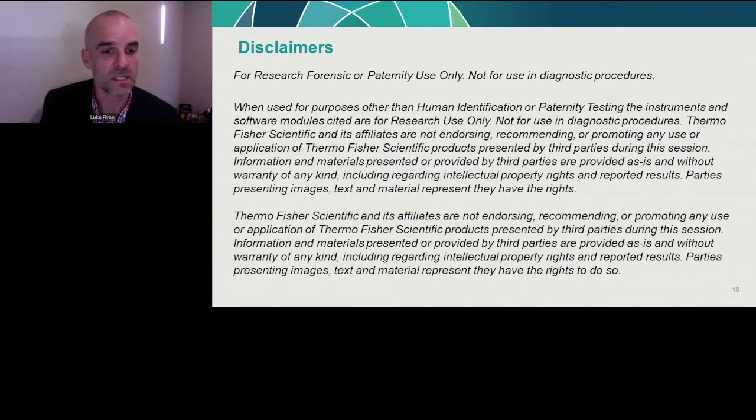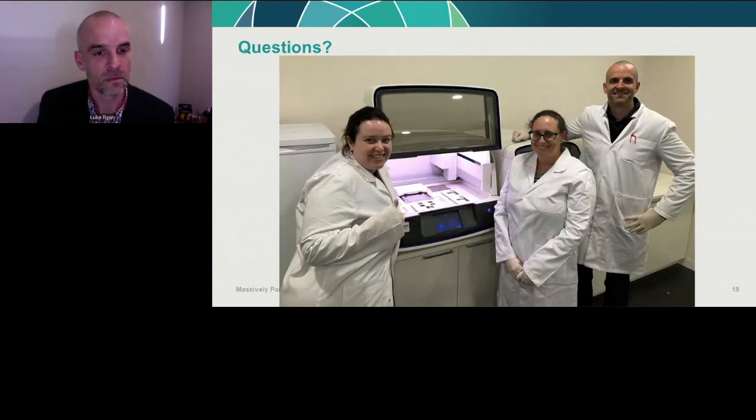Just some disclaimers which you can consume in your own time, and questions will be held to the end.